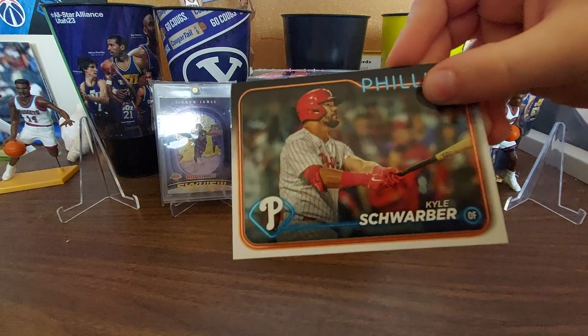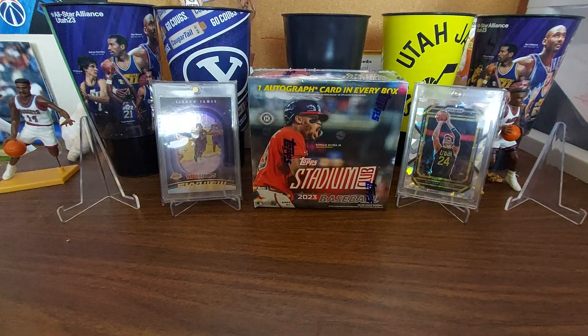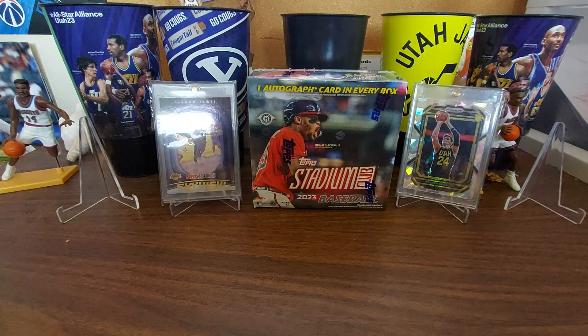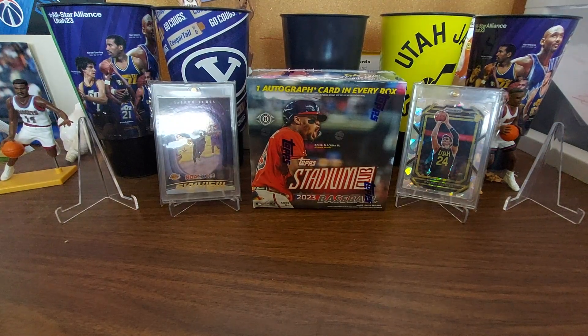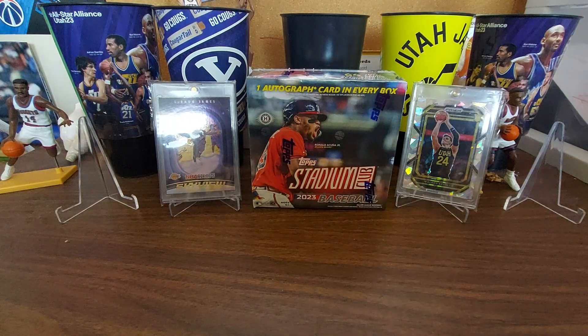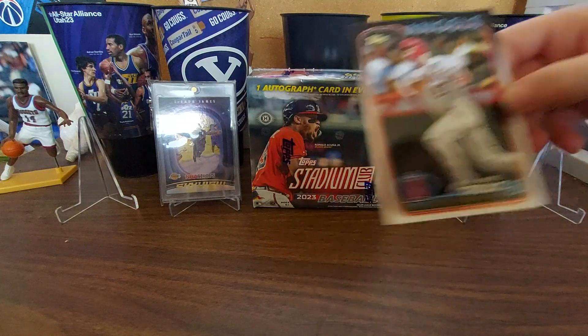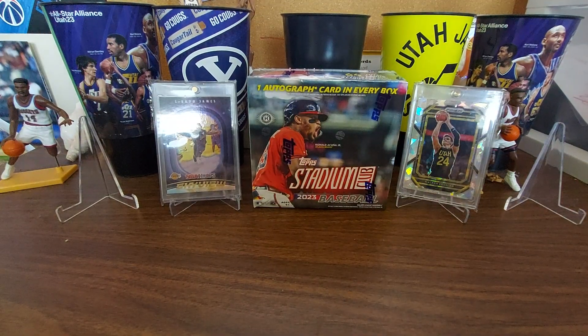Kyle Schwarber — go Phillies. We got a Red Sox guy, Jarren Duran. Oh, who's this? Mike Trout! Awesome. Mike Trout on the Angels — yeah, that's Tan's favorite team.